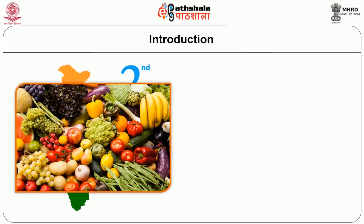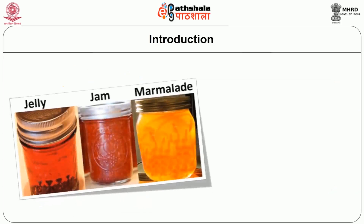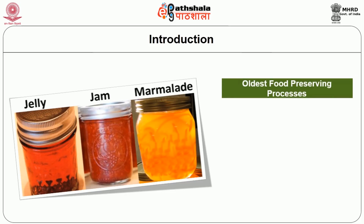India reigns second in production of fruit and vegetable in the world. It produces a wide range of fruits, of which mango, banana, orange, pineapple, guava, apple, and citrus account for 75 percent of total fruit production. Very little effort has been made in processing and marketing of perishable horticulture produce. Jam, jellies, and marmalades are gelled or thickened food products that hold a predominant position among processed fruits and represent one of the oldest food preserving processes known to mankind.